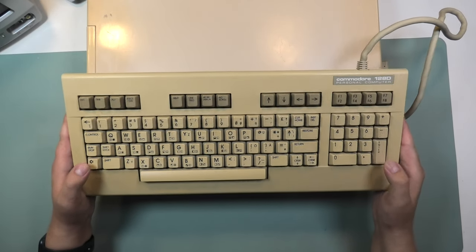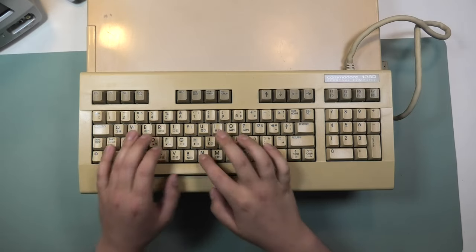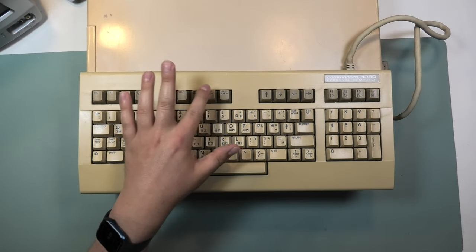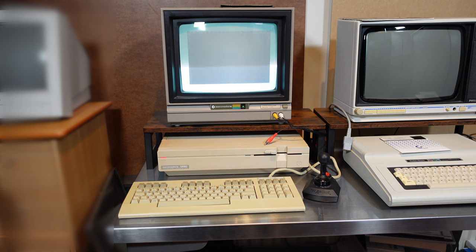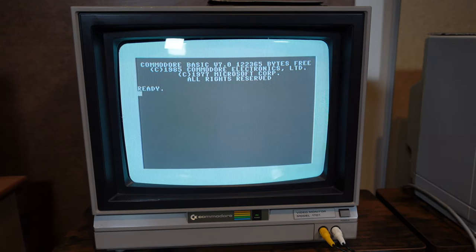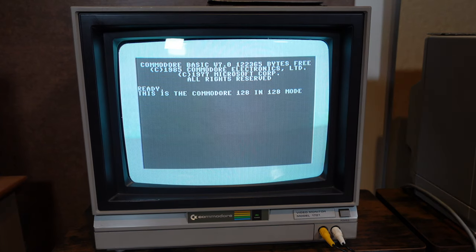Let's give the keyboard a quick try. Nice keys — great to type on. I also like those keys that lock. Let's see if the computer works; it was sold as in working order. More on testing this computer later. It powers on. Commodore BASIC version 7. Takes the inputs from the keyboard very well. Let's do a quick BASIC program.